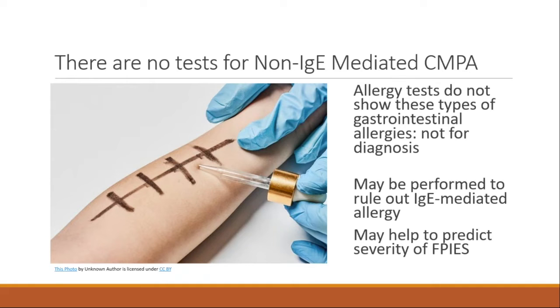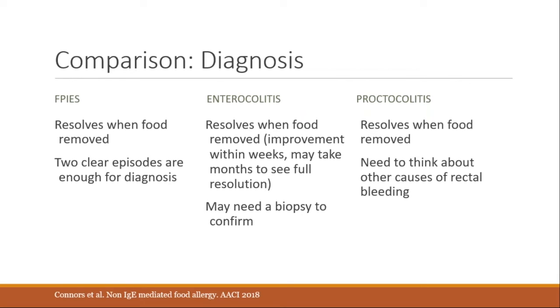The diagnosis rests on clinical history. All three conditions resolve when cow's milk is removed. For FPIES, two clear examples from the family is enough for diagnosis. Enteropathy can be harder — a baby with failure to thrive and low albumin often gets a full workup, and biopsy may confirm enteropathy along with response to avoiding intact cow's milk. For proctocolitis, avoiding intact cow's milk is typically the first-line intervention in a well baby with blood in the stool; if it resolves, diagnosis is straightforward.